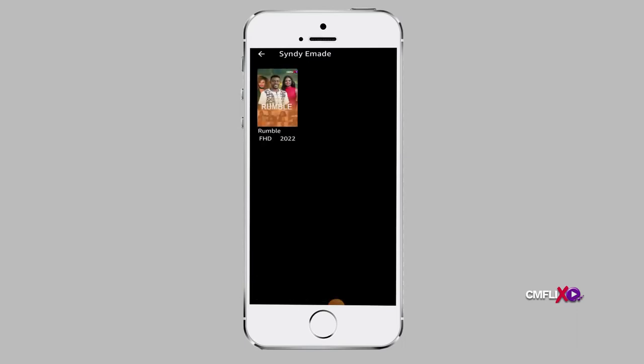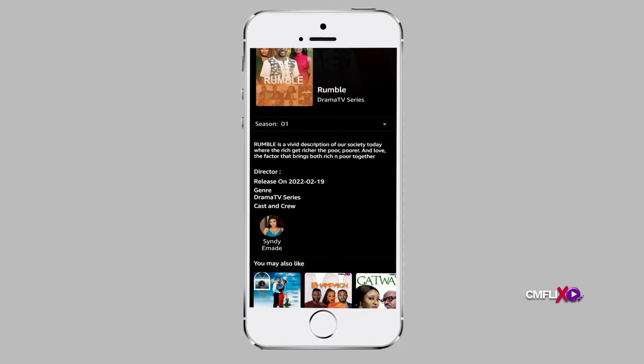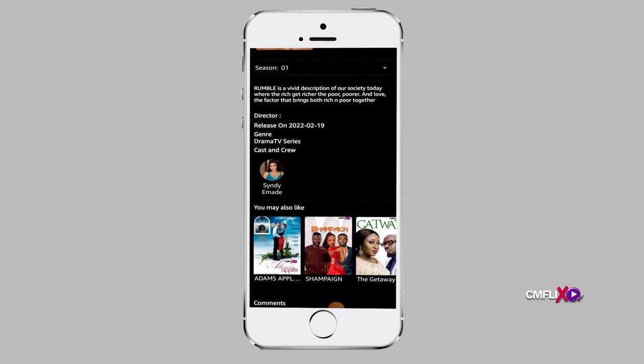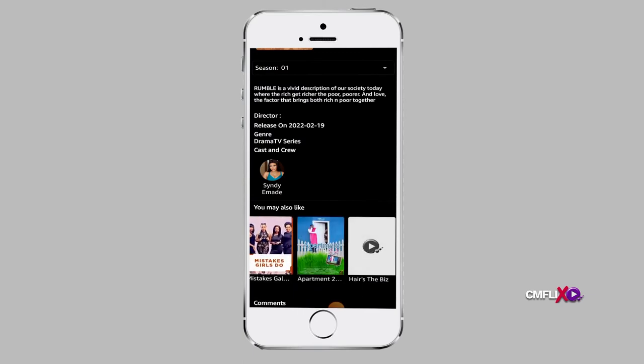When you click on a TV show to watch, it takes you to the TV show profile. On the TV show profile, you can find the synopsis, which is a brief summary of what the TV show is all about. Then there is the genre, the release date, the name of the director and finally the cast and crew. It also suggests TV shows with similar interests.